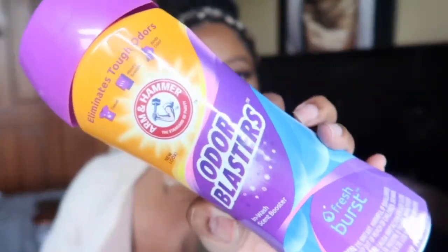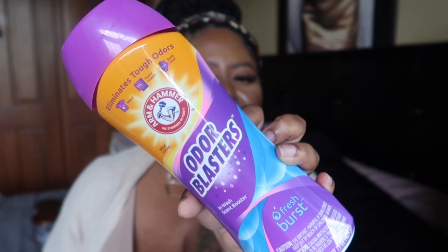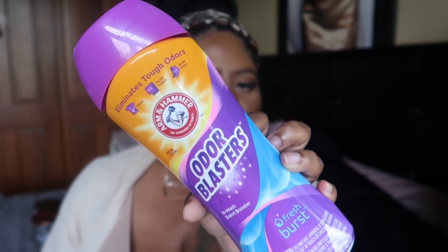I finished these Arm & Hammer Odor Blasters scent boosters from Walgreens. They look kind of funny — like little crystals rather than scent beads from Gain or other brands — but they smell so fresh, like fresh laundry water. They make your laundry smell amazing, especially with the detergent — chef's kiss. They're cheap and you get so much in the container. I love these and I can't wait until Walgreens has another sale so I can buy more.